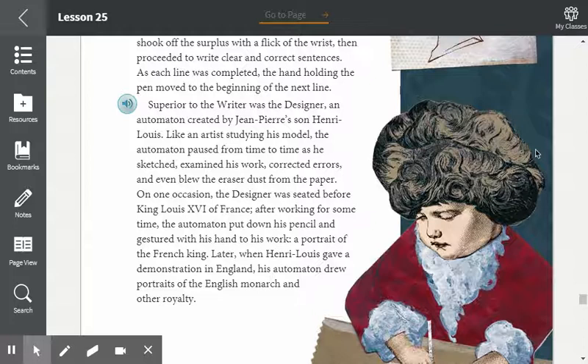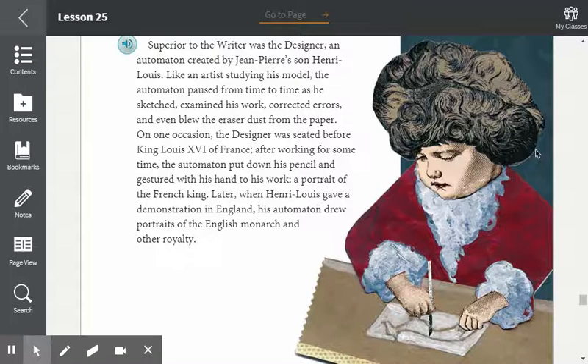Superior to the writer was the designer, an automaton created by Jean-Pierre's son Henri Louis. Like an artist studying his model, the automaton paused from time to time as he sketched, examined his work, corrected errors, and even blew the eraser dust from the paper. On one occasion, the designer was seated before King Louis XVI of France. After working for some time, the automaton put down his pencil and gestured with his hand to his work — a portrait of the French king. Later, when Henri Louis gave a demonstration in England, his automaton drew portraits of the English monarch and other royalty.